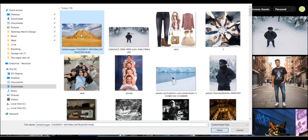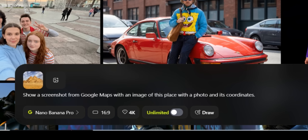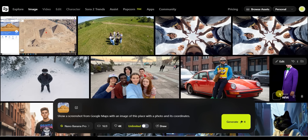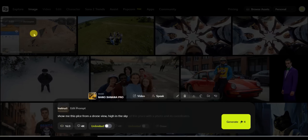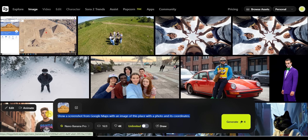For the next example, I upload a photo of the Pyramids of Giza in Egypt. My prompt asks it to show a screenshot from Google Maps with an image of this place, its photo, and coordinates — as if creating a desktop screenshot from Google Maps. The result is also perfect: a desktop screenshot of the Giza pyramids complex.